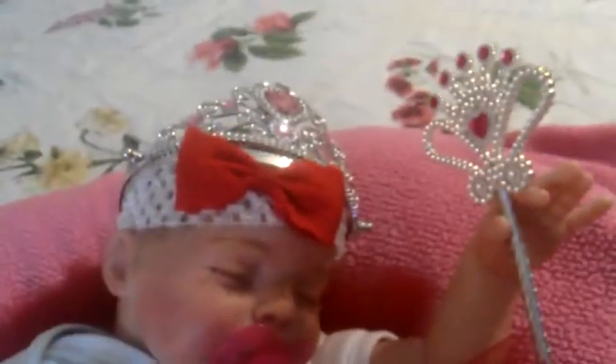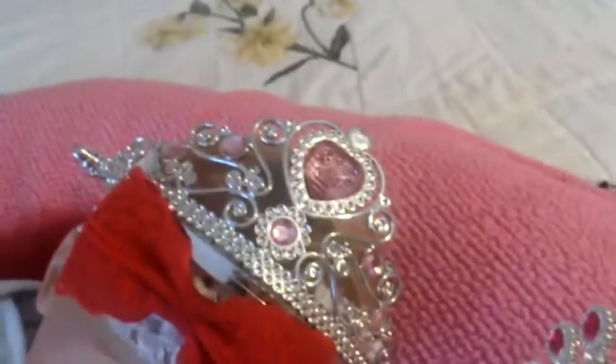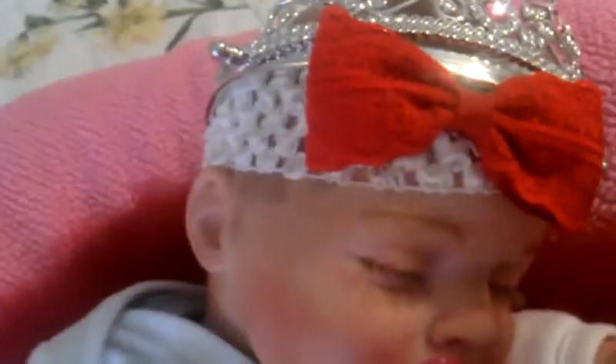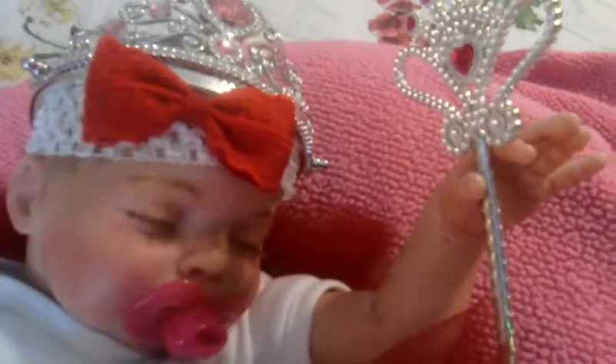She didn't wear the crown or hold her wand today, but she wore the rest of the outfit. So I guess I'll show you — she's got on this princess crown. She just had her bow on earlier, but I put the crown above it just to make it princess themed. She's holding her wand.